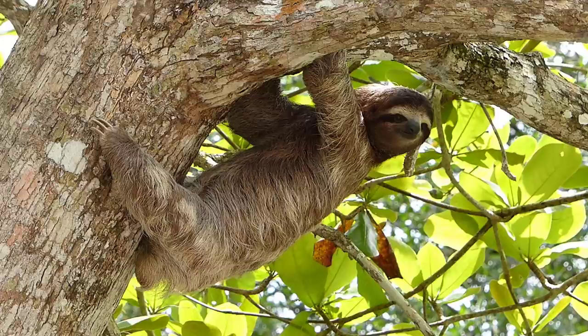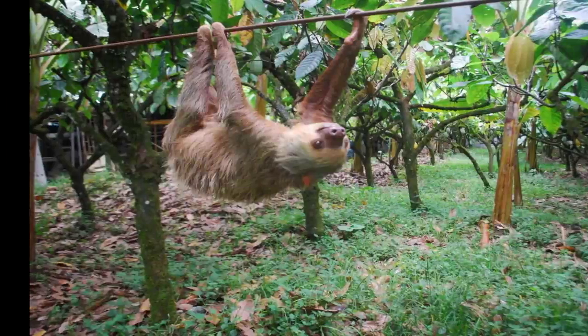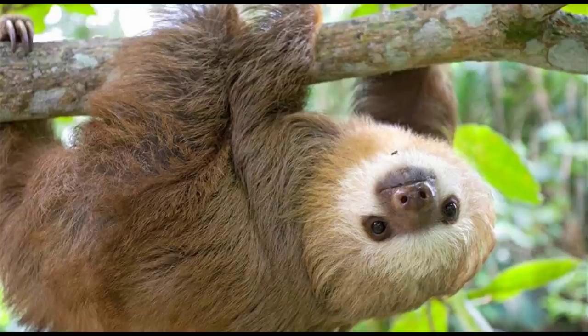If they get caught by a predator they start viciously biting, hissing, and slashing their claws while letting out a high-pitched sound.